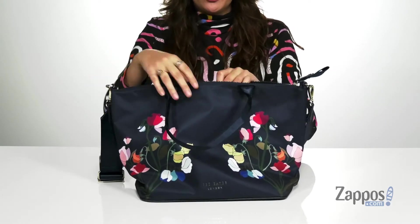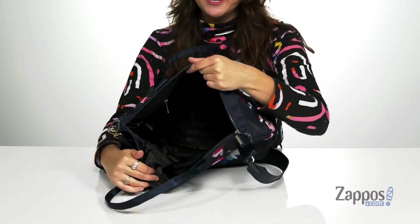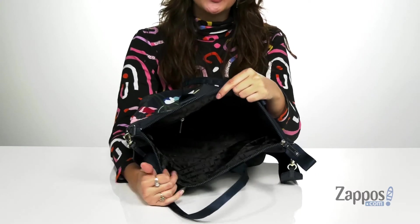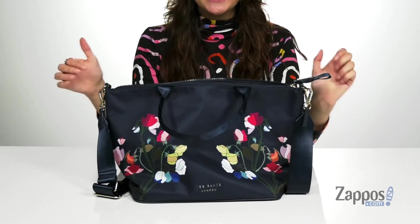You open up the inside using a zipper closure. It's lined on the inside and there's a back zipper pocket for additional storage. This has plenty of space to store everything you need for the day — you can store a beach towel, clothes, a wallet, phone, anything you really need. And it has a flat base so it's going to stand on its own.